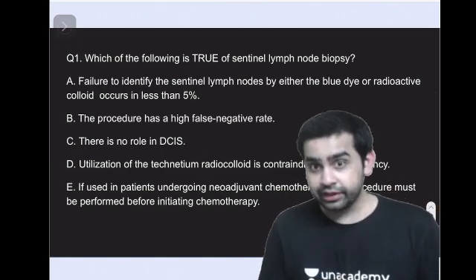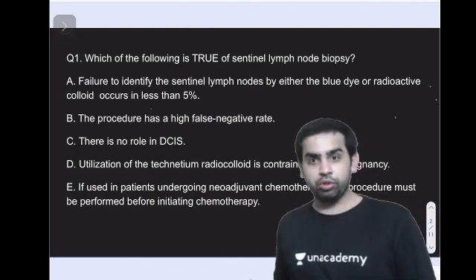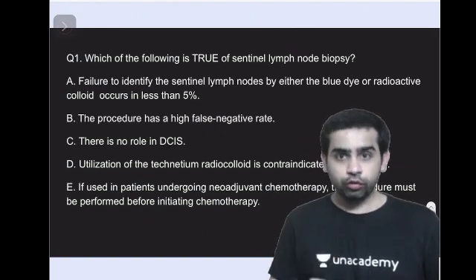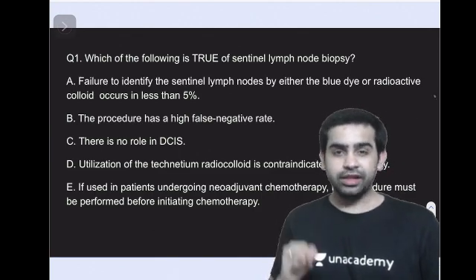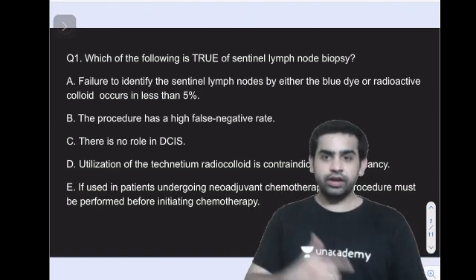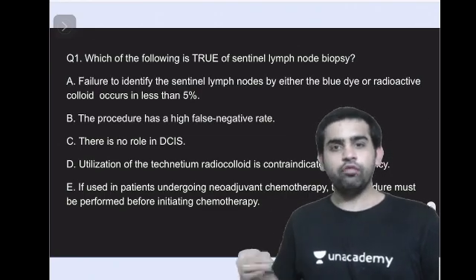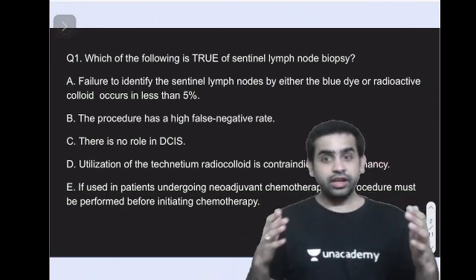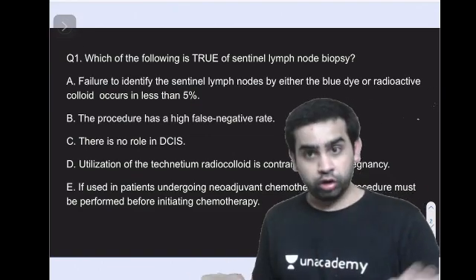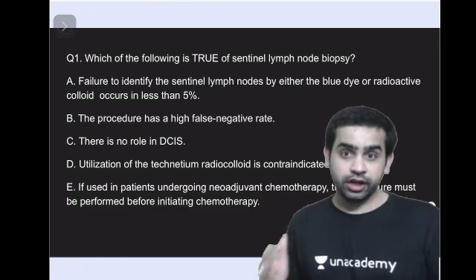The correct answer is option A. Failure to identify the sentinel lymph node by either blue dye or radioactive colloid occurs in less than five percent — this is absolutely true because the sensitivity of sentinel lymph node biopsy is good for breast carcinoma. Option B is wrong; the false negative rate of this procedure is close to 10 percent, so it is not high.